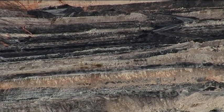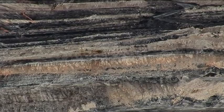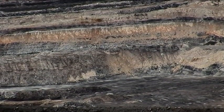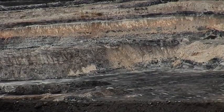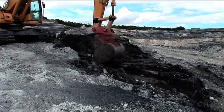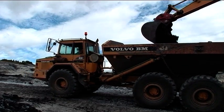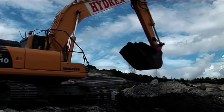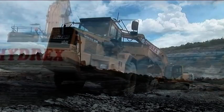Today, Imerys obtains its ball clays from all three deposits, supplying fine-grained plastic materials for the production of a wide range of ceramic applications. Ball clay production is a complex and cost-intensive operation, and Imerys uses its in-depth knowledge and mining expertise to ensure the optimum use of this outstanding mineral resource.